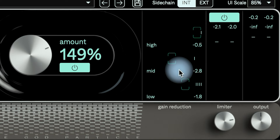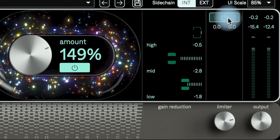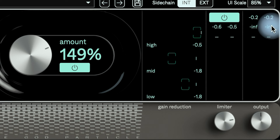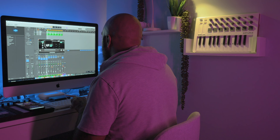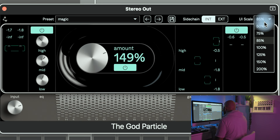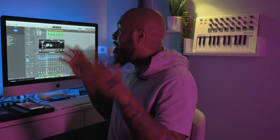Over here on the right side you have your gain reduction section, and over here you have a limiter you can turn on and off. That's the beat playing without the limiter, and that's the beat with the limiter turned on. You have your output section where you can make adjustments. Up at the top you have a section to save different presets — I already have one saved, I call it 'magic.' Over here in the UI scale you can adjust the size of the UI from 100 all the way up to 200, or bring it back down to 85.